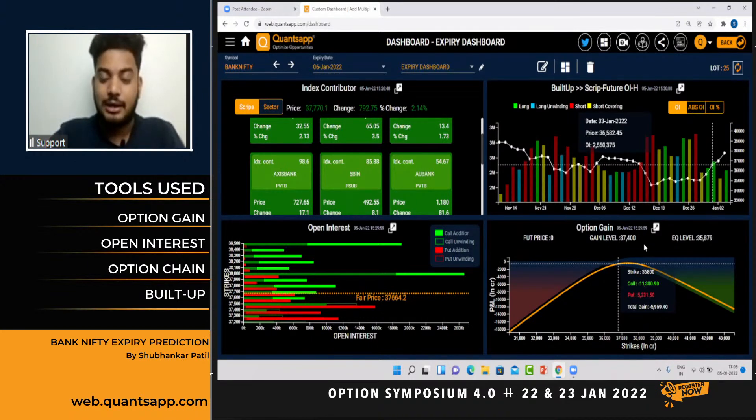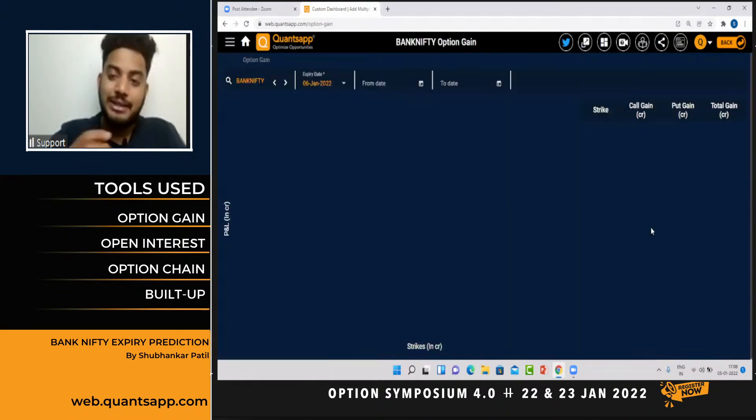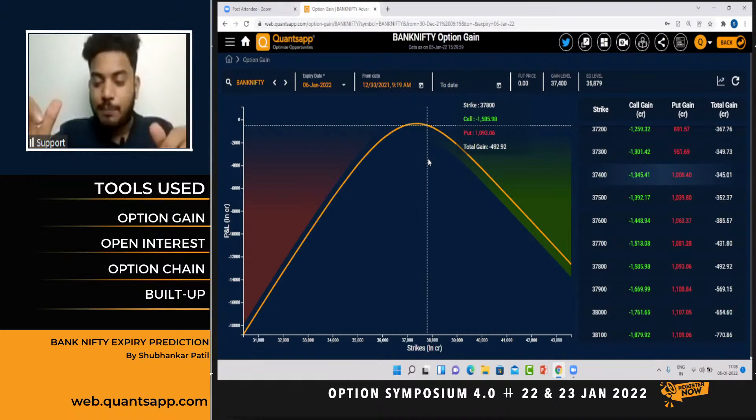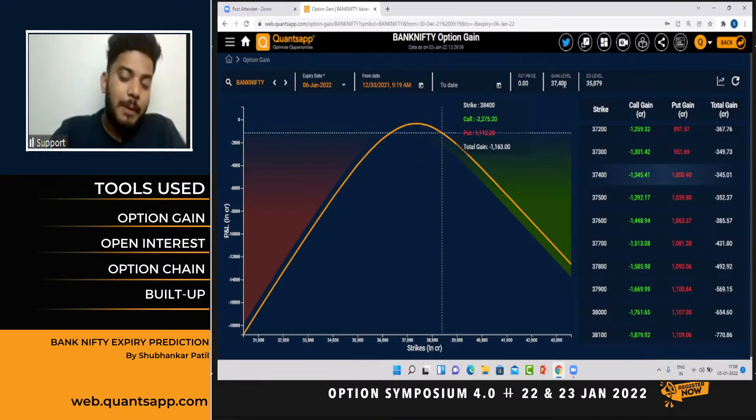Look at the gain level on expiry day at 9:20 to 9:30 tomorrow — markets are likely to expire somewhere around that level. Now there is an optimization we can do to the gain level. Markets often hear that max pain data does not work well — that's because as the market shifts, the gain level will also keep shifting. Observe those shifts and act on them. If the gain level is at 37,400 and the market moves higher but the gain level does not move, it indicates a cooldown is expected. If the market moves higher and the gain level also moves higher, it's a bullish shift — shift your positions to an upper level. Vice versa for a downward move.